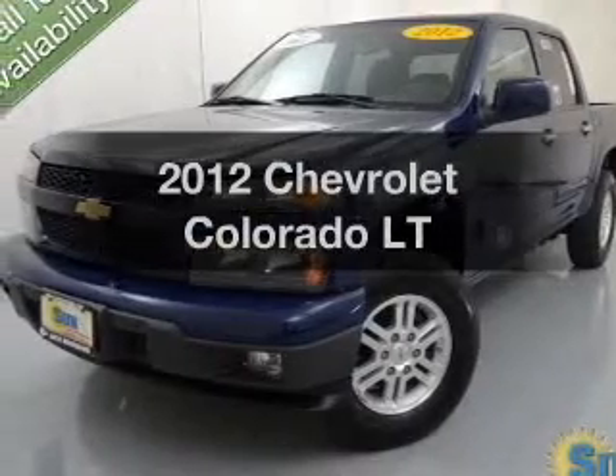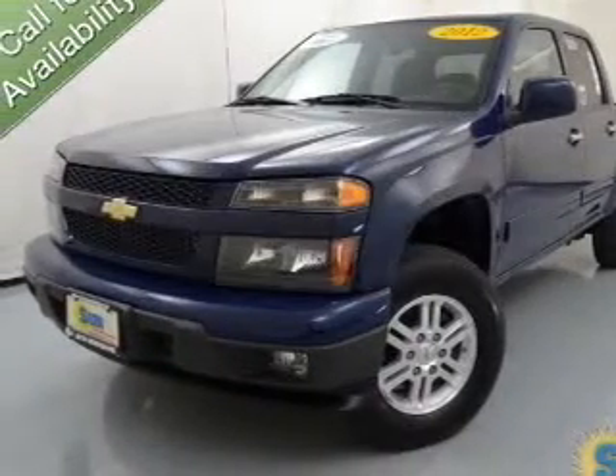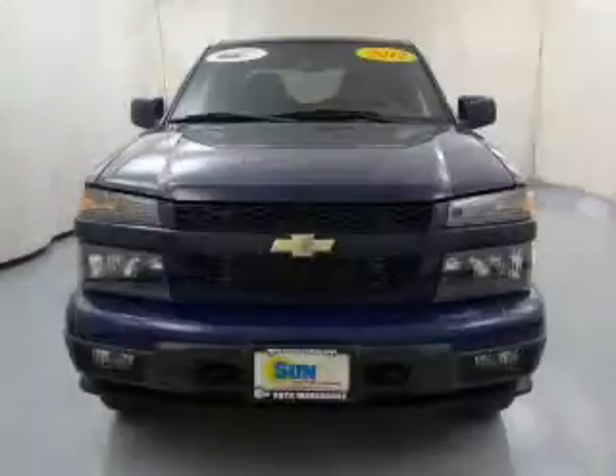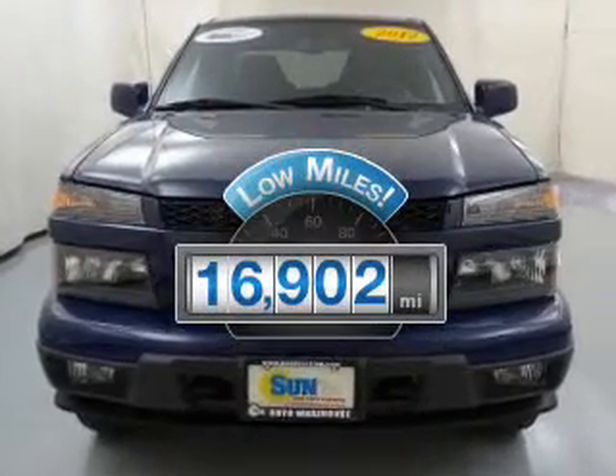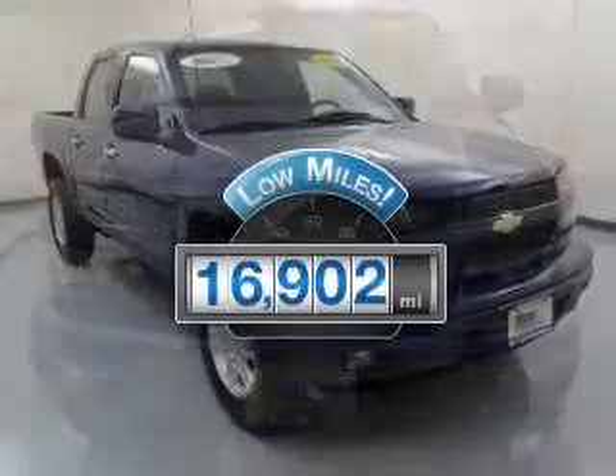Get noticed in this 2012 Chevrolet Colorado. If you're looking for an automobile with great attributes, look no further. A low odometer reading is a great advantage, among many other benefits offered on this ride.